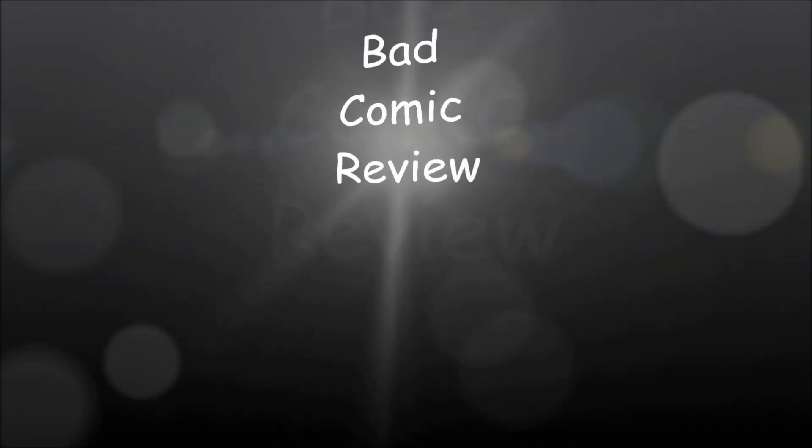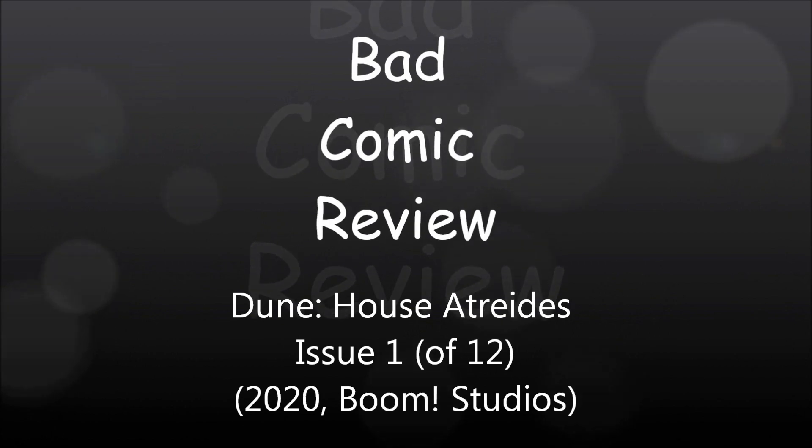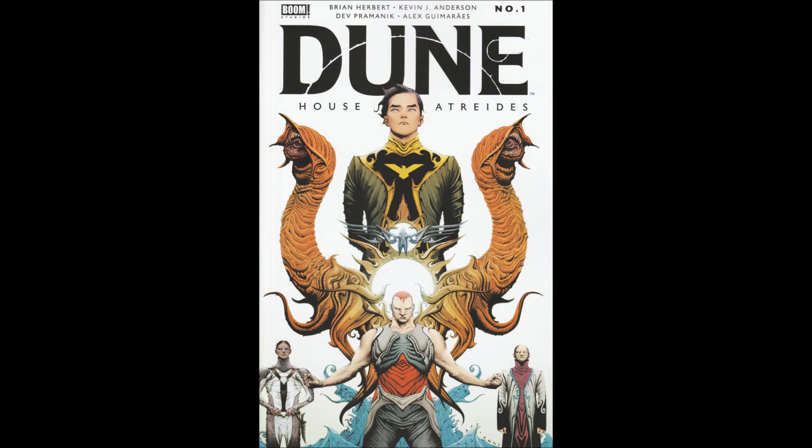We are about to embark upon a series of strange, exciting, and dangerous adventures — adventures that will lead us to all parts of the world. Hello and welcome to another Bad Comic Review.